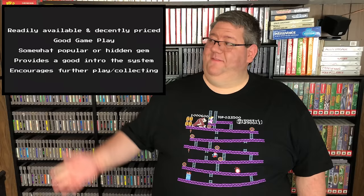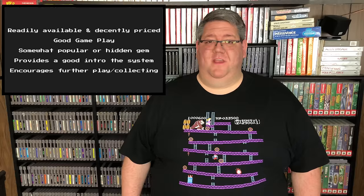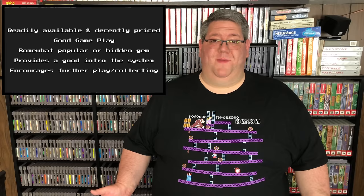Before we get into the gameplay, I also want to remind you that this is not a ranked list. I have the criteria for what makes an essential game popping up on the side, but it's also available in greater detail in my 10 essential games for the Atari 2600 video, which was the first in this series. So if you want to go back and take a look at that, it may help make more sense why I chose the games that I did for this video.